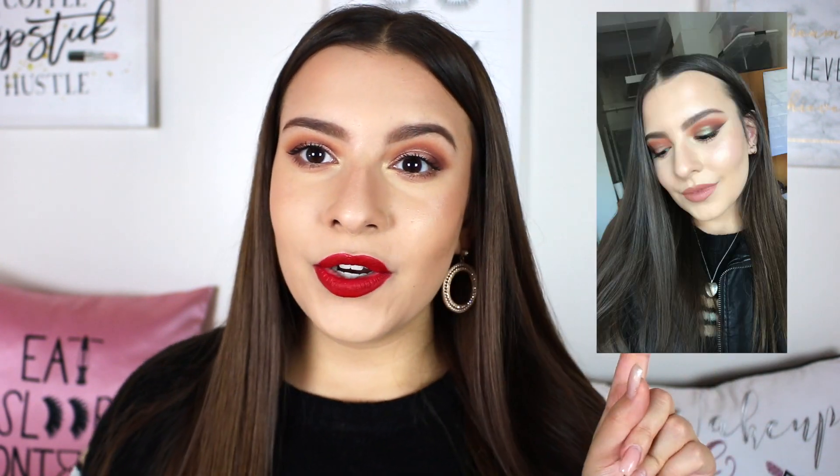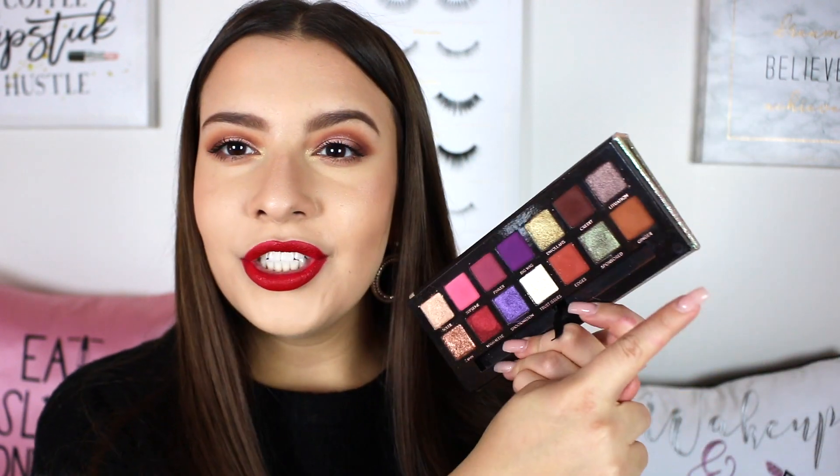Another product I've been really liking from that Folklore video is their gel eyeliner in the shade Dark Chocolate. I haven't been into liquid liners or doing wings recently, but this particular liner has such a smooth and creamy formula that makes application really easy, and I love the chocolatey brown color. I was wearing some shades from the Jackie Aina palette — Ginger and a green shade — and I felt like I wanted a wing, and the Dark Chocolate Folklore eyeliner went perfectly with the look.